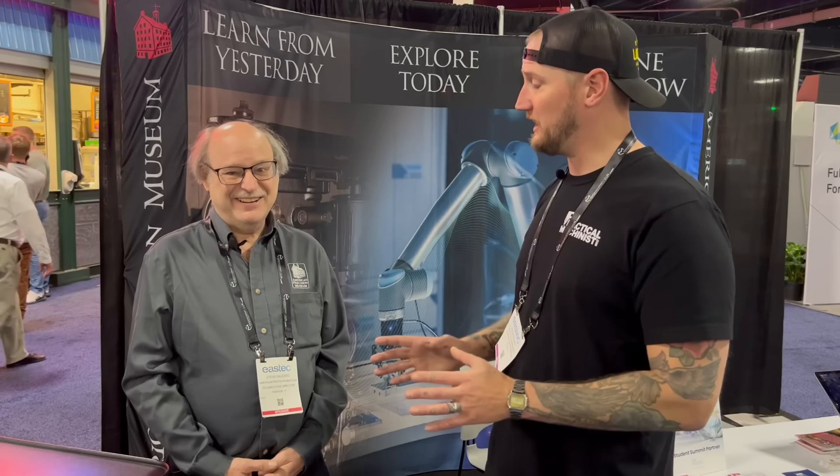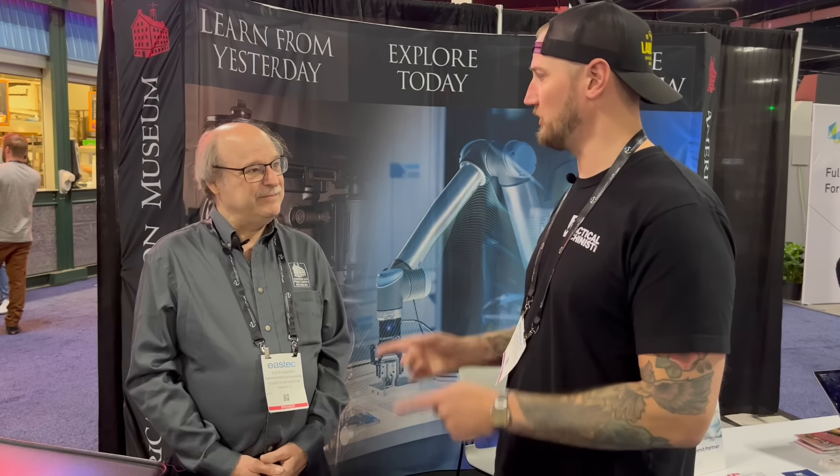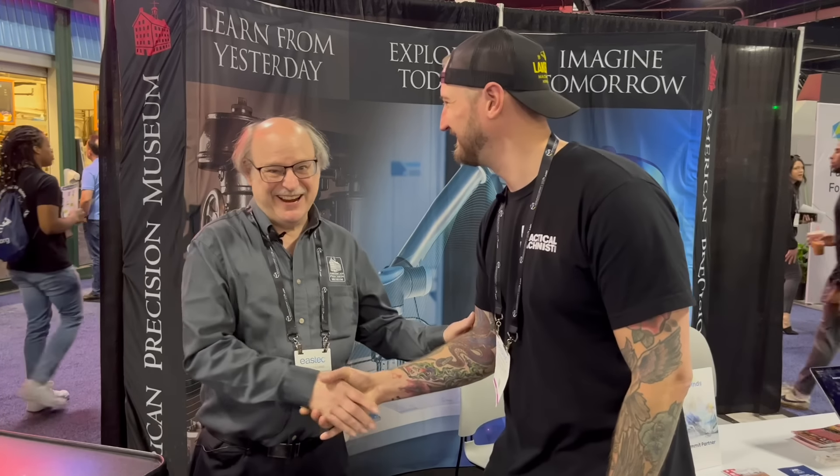If people want to come check out the American Precision Museum in person, where are you located? We're located in Windsor, Vermont — about an hour and a half from Bradley Airport. If you want to find out more online, americanprecision.org. Thank you very much.